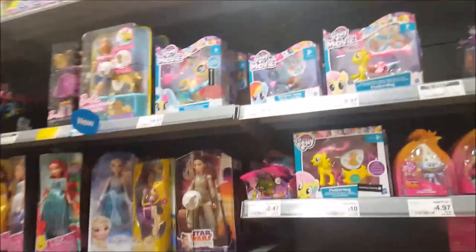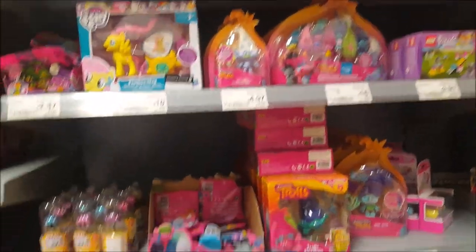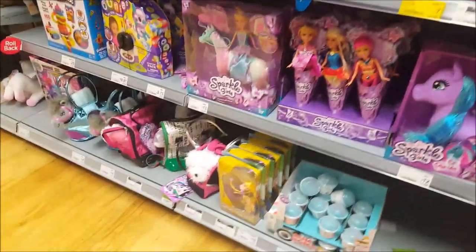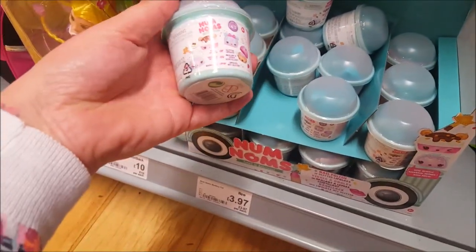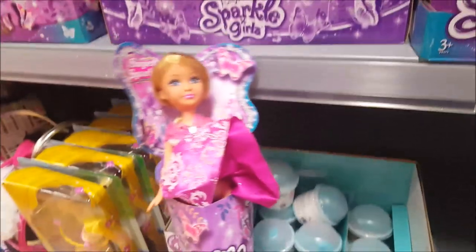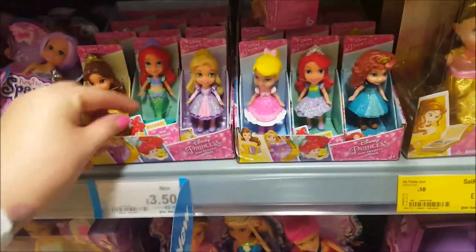That's some Nerf guns, and then going on to My Little Pony. Getting quite busy down this aisle now. These are Num Noms and they're £3.97 — like little tubs. Then there are Little Sparkle Girl Dolls, all sorts of different colours, different hair colours and different colour dresses. And then there are some little Disney princesses.